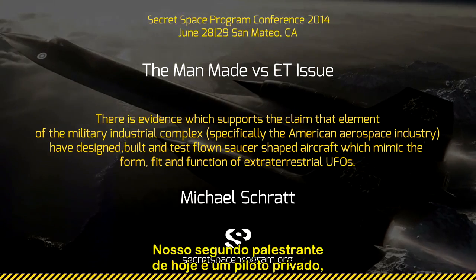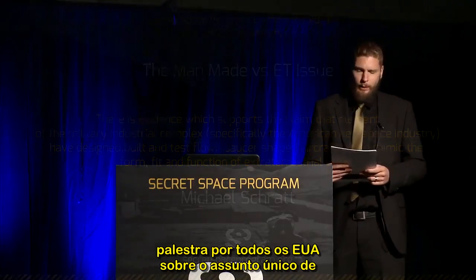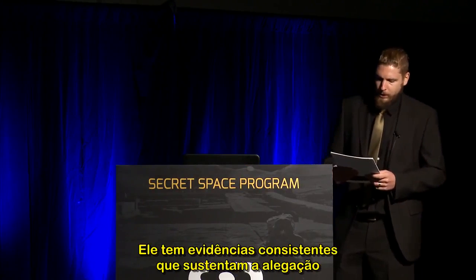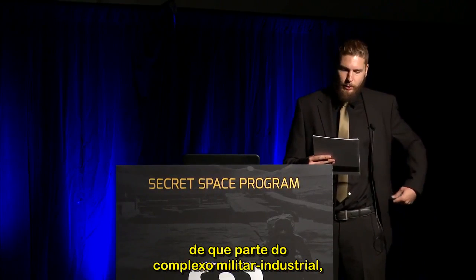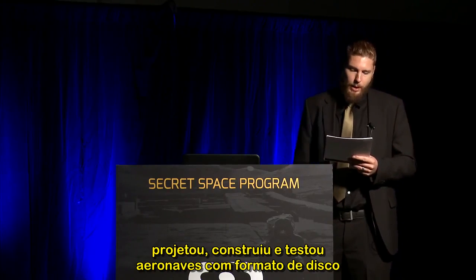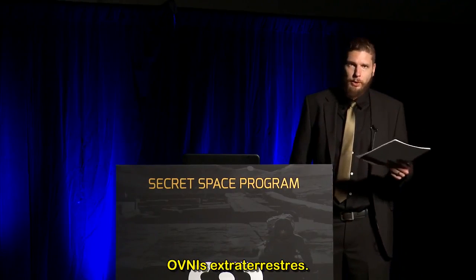Our second speaker for today is a private pilot and military aerospace historian who has lectured across the USA on the unique subject of mystery aircraft and classified propulsion systems buried deep within the military-industrial complex. He has presented evidence supporting the claim that elements within the military-industrial complex, specifically the American aerospace industry, have designed, built, and test saucer-shaped aircraft which mimic the form, fit, and function of what we perceive to be extraterrestrial UFOs.